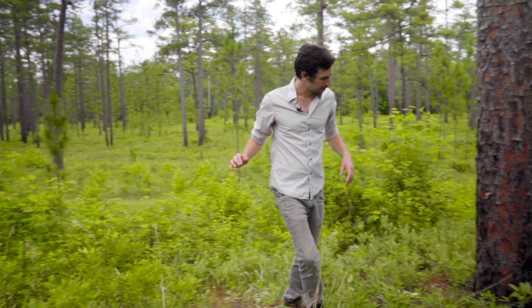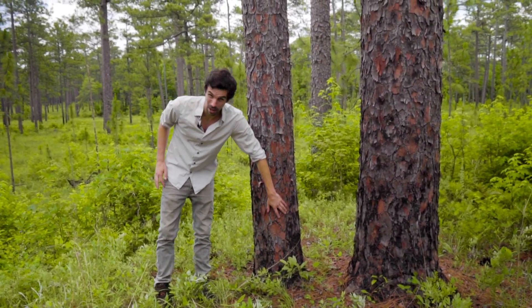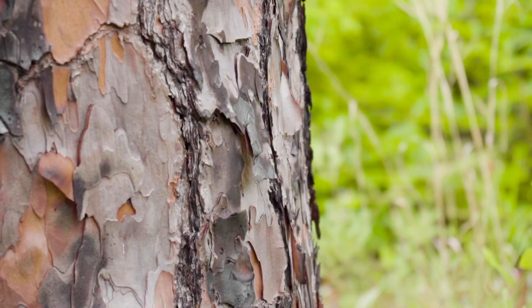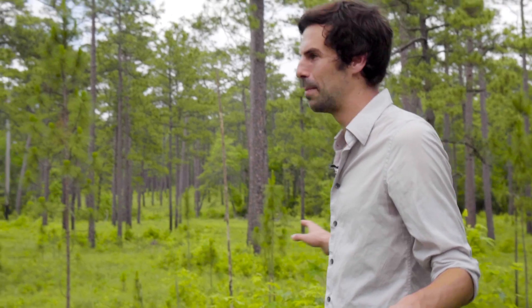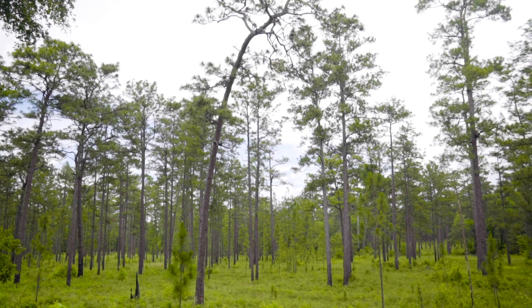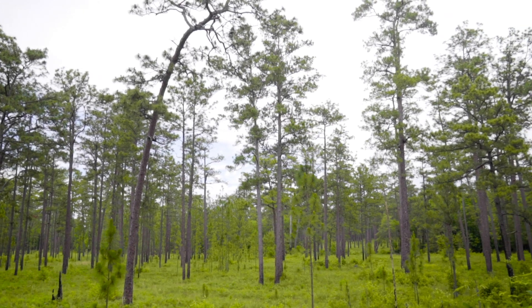These markings on this tree — this black char structure on the base of these longleaf pines — tells us that fire is used here. And so every two to five years, managers here implement prescribed burning. They light the vegetation, allow it to burn, allow it to spread through this habitat, and over the years that has allowed this habitat to remain in pretty much pristine condition.